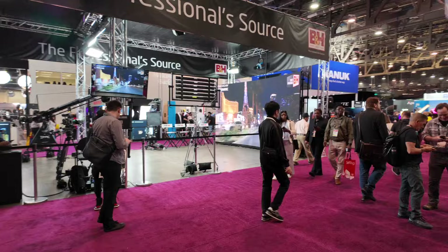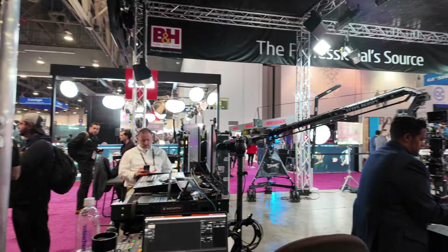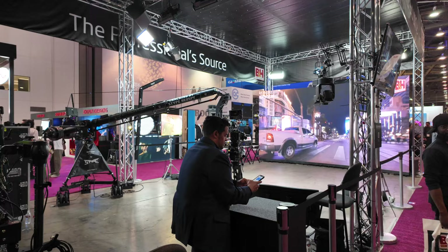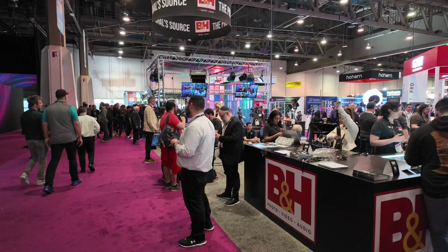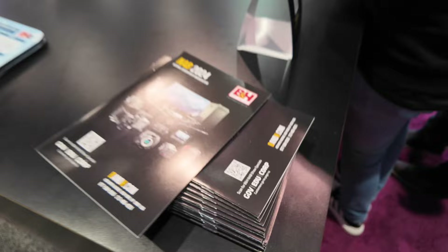This is the B&H presenter stage. You can find some of your great presenters here — I remember I saw Philip Bloom do a little presentation once. I saw some people from Aputure talking about environmental lighting earlier this morning. B&H has sales as well — show specials that are available just for the show. B&H always has a big presence, and this year is no exception.